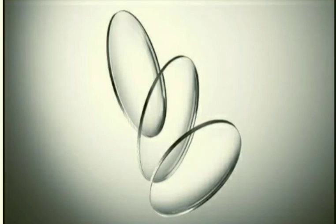A lens is a piece of transparent medium bound by two curved surfaces. Lenses allow light to pass through them. You must have used a magnifying glass to focus sunlight on a sheet of paper, which starts burning after some time.